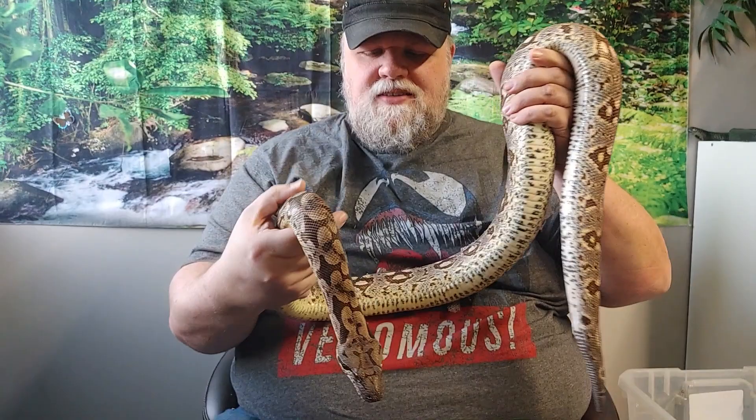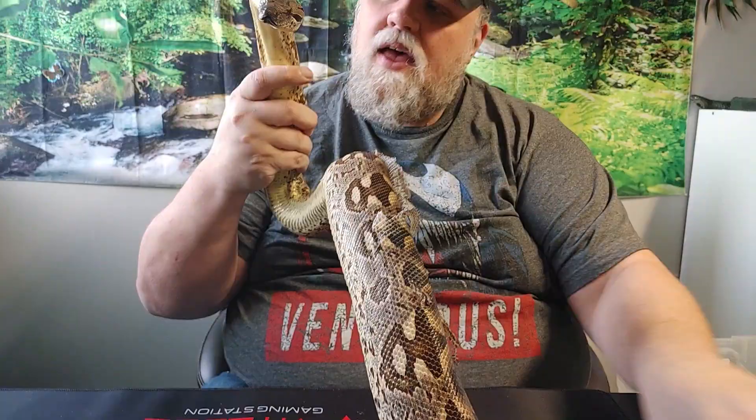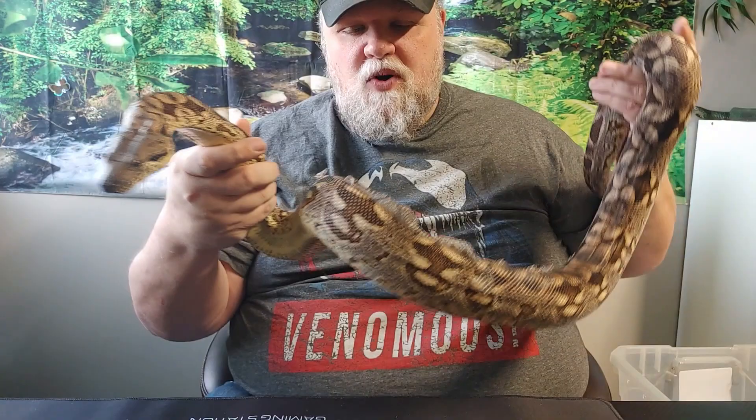This is Eufy, our male Dumeril's boa. Dumeril's ground boas are a nice choice because they don't get as big as your common boas. He is definitely small though, even for a male — they usually do get bigger. I've had Dumeril's boas in the past and they've been significantly larger than this.